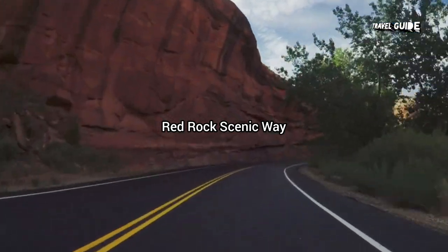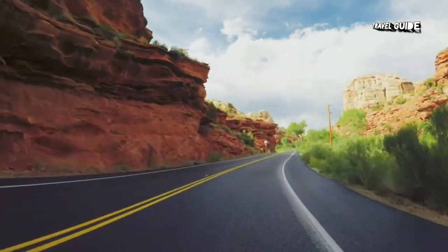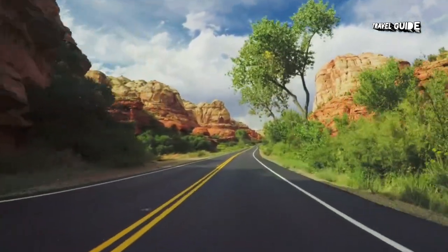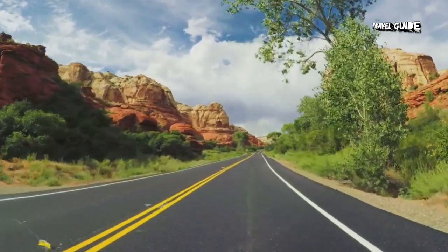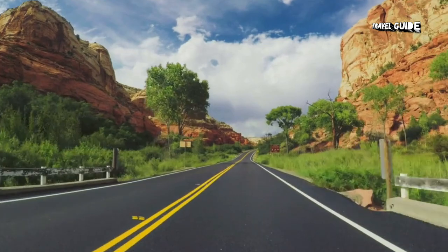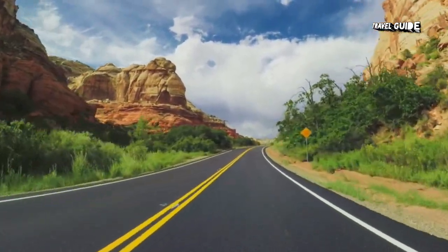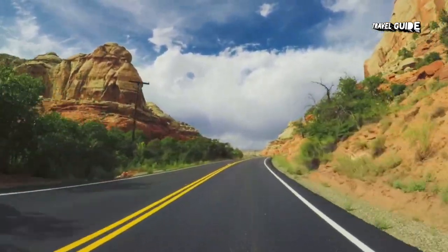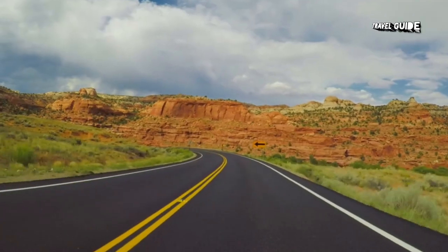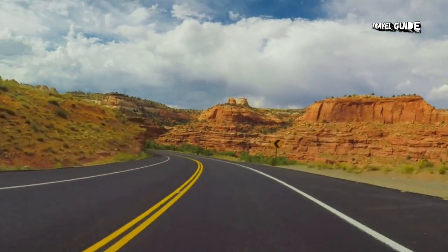Red Rock Scenic Byway: The Red Rock Scenic Byway is a stunning drive along Highway 179, running from south of the village of Oak Creek to Sedona. Along here are numerous natural attractions, hiking and biking trails, and pullouts with parking lots which allow you to stop and appreciate the sights. Near the north end is the Tlaquepaque Arts and Crafts Village. Some of the most popular sites along this route are Bell Rock, Cathedral Rock, and just a short distance off the road, Chapel of the Holy Cross. If you are coming from Phoenix, take exit 298 off Interstate 17 to access the Red Rock Scenic Byway.